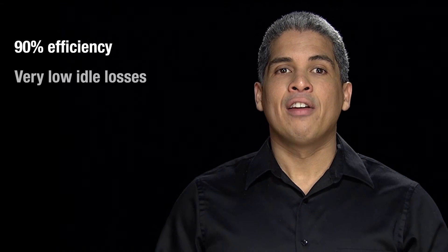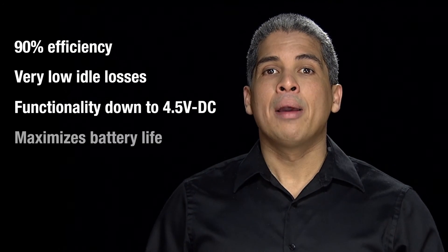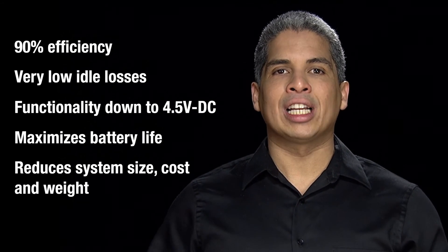For battery-operated applications like Bluetooth speakers, TPA3128-D2's 90% efficiency, very low idle losses, and functionality down to 4.5V DC maximizes battery life and reduces system size, cost, and weight by minimizing the number of battery cells while achieving longer run times.